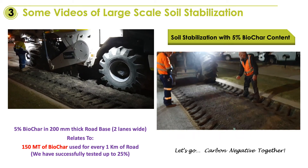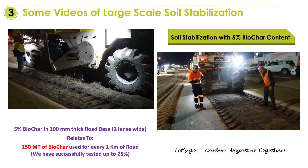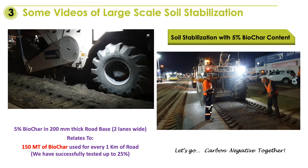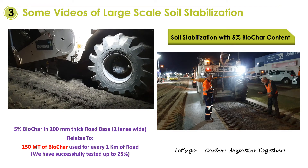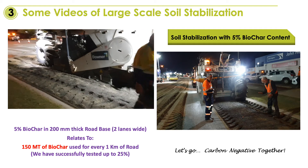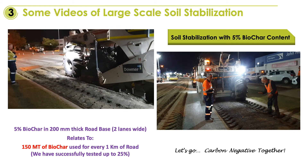A 5 percent biochar addition will equate to more than 150 tons of biochar consumed per kilometer of road, two lanes wide. We have in the past successfully tested material up to 25 percent biochar content.